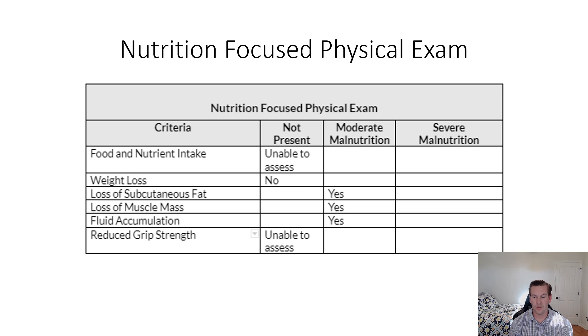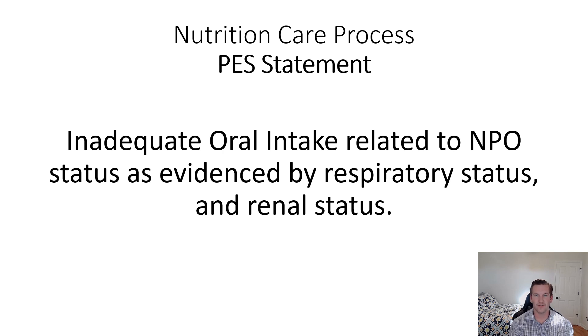The patient did not present with weight loss; in fact, he has gained 31 pounds in the past two days due to fluid accumulation, which we observed in the lower extremities during the NFPE. We also noted loss of subcutaneous fat and muscle mass in the lower extremities, indicative of edema, and we were unable to assess grip strength. The PES statement is: inadequate oral intake related to NPO status, as evidenced by respiratory status and renal status.